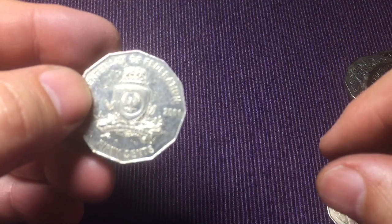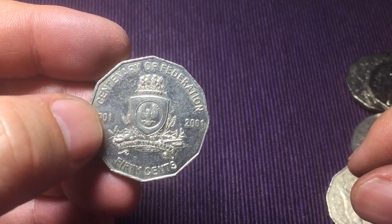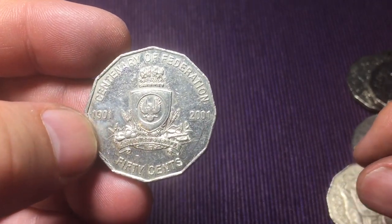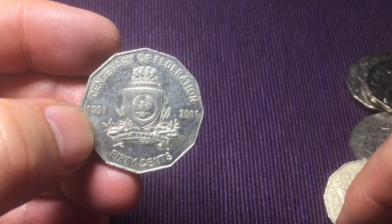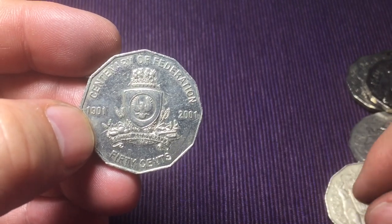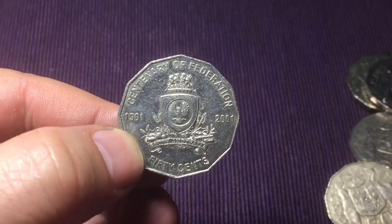Alright guys, we found one thing at least - went through six rolls and found one coin worth keeping. There's plenty to look for though and we still had fun. Make sure you check out my other videos - next time I think we'll do some 20 cent coins. Make sure you hit the like button and please subscribe if you haven't already. Thanks for watching!